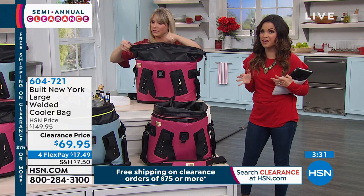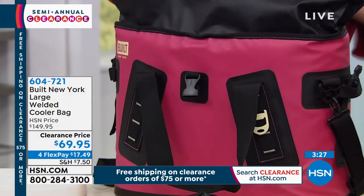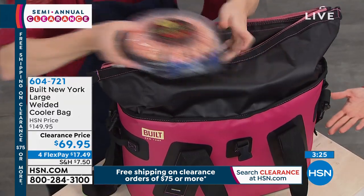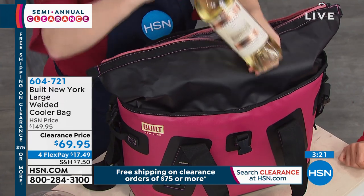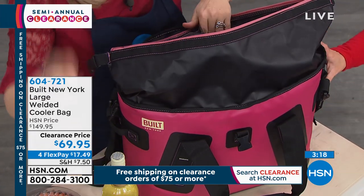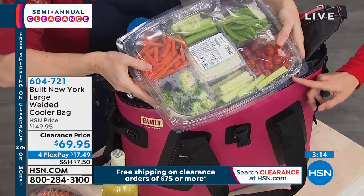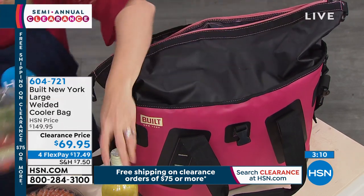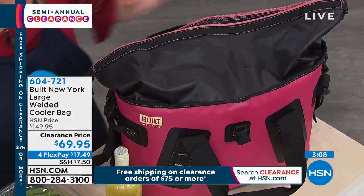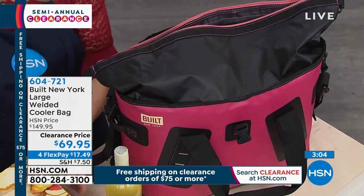Once you spend $75 today on clearance, everything is free shipping for you. This is $69.95, so if you've got anything else clearance in your cart, you're set for the rest of the day for free shipping and handling. When you see the sheer capacity on the inside for a bag that's not massive and only weighs about three pounds on its own — that's a huge party tray. I've got three of them in here: charcuterie, shrimp, and vegetables.